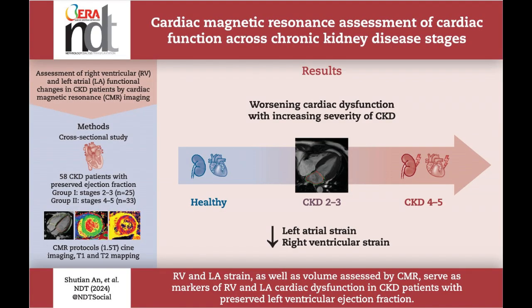This cross-sectional analysis of 58 chronic kidney disease patients and 26 healthy controls revealed significant impairments in right ventricular and left atrial function in chronic kidney disease, including increased right ventricular volumes and reduced strain parameters.